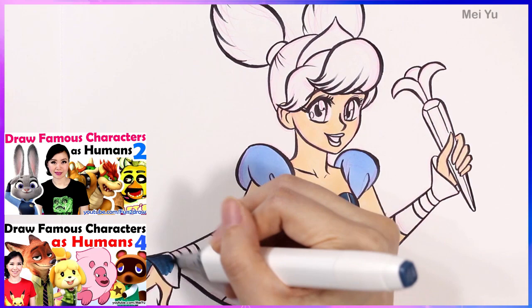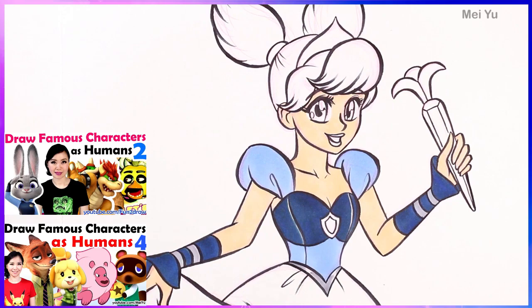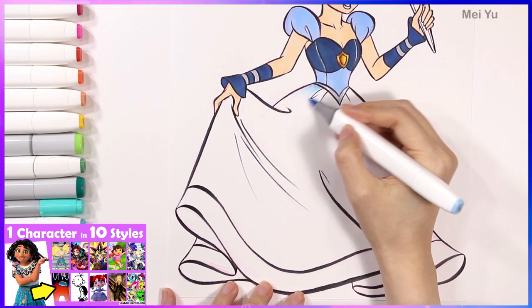In case you want to see how I redesigned Judy and Nick Wilde as humans, you can check those videos out on my Mayu channel. It's been a while and I'm so glad I'm diving back into this fandom. I'm also really glad you enjoyed volume 11 of my Draw 1 Character 10 Art Styles Challenge from last week.